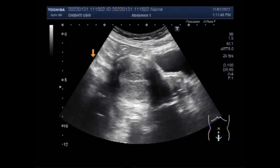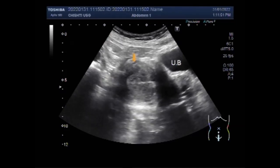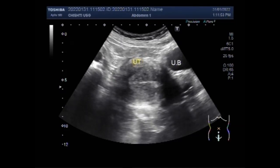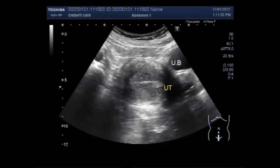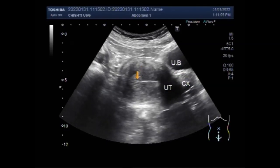Now you can see the urinary bladder, uterus, and endometrial polyps in the middle and distal portion of the uterus.